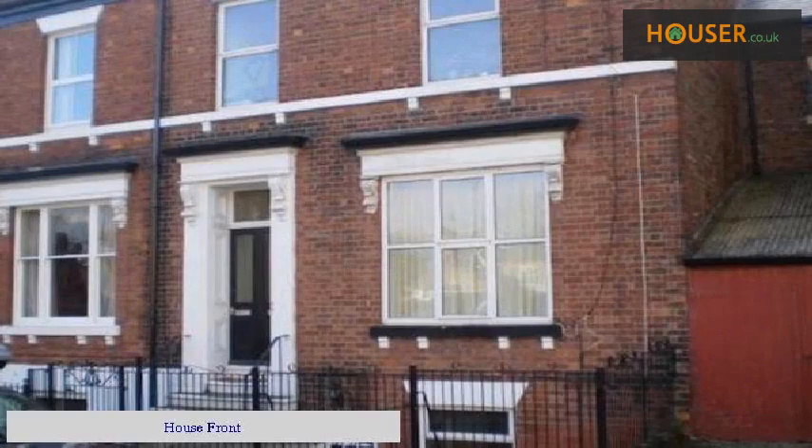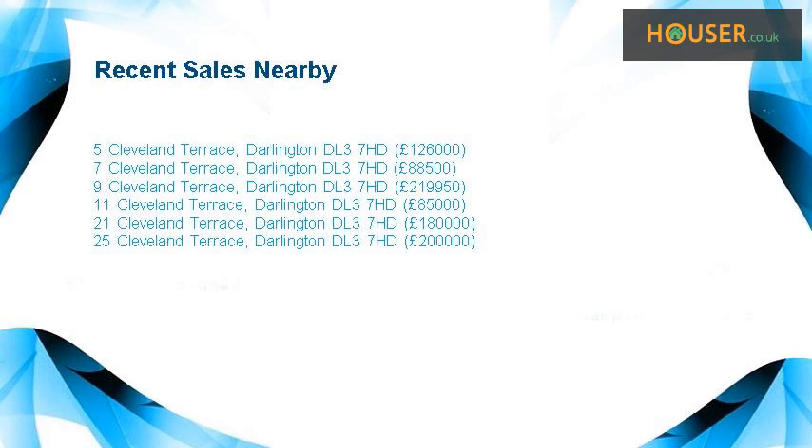House front. Recent sales near this property are shown here with sale prices.